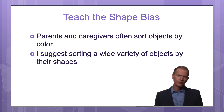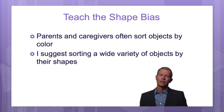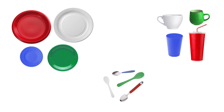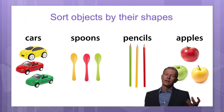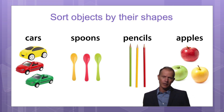How I'm recommending that you teach the shape bias is to mostly sort things by their shapes instead of by their colors. Do not do what most parents do, which is sorting all these objects by color. Instead, focus more on the shapes — put all the plates together, all the cups together, all the spoons together, all of the other kinds of objects together.